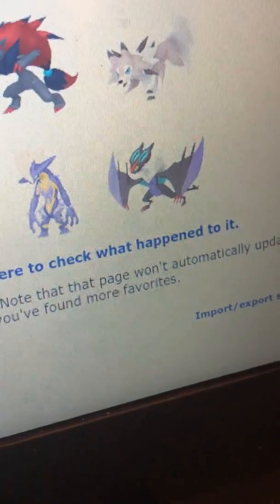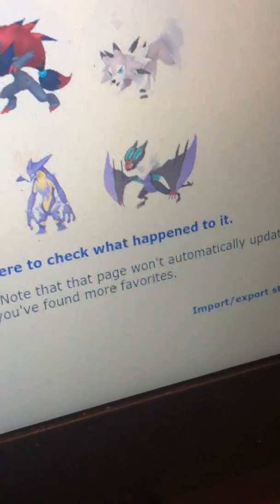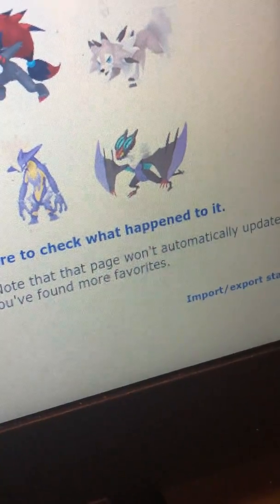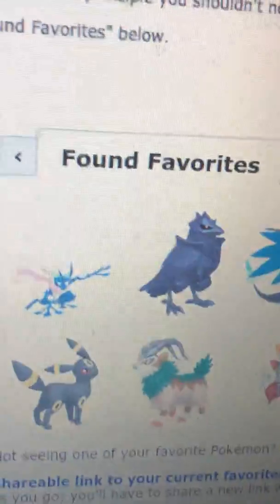The last one's Naclstack. I like the design, obviously, because it wouldn't be in my top ten if I didn't like the look of it. But I also like how it has the sound above its head, like at the top of its head. And that's basically my top ten favorite Pokémon.